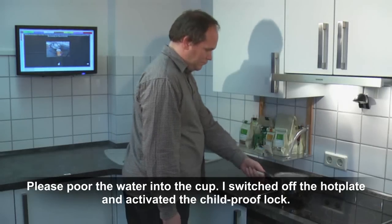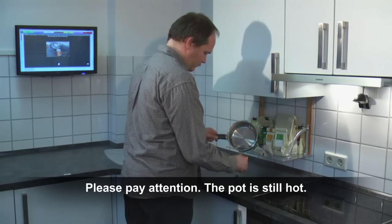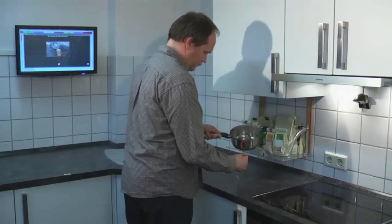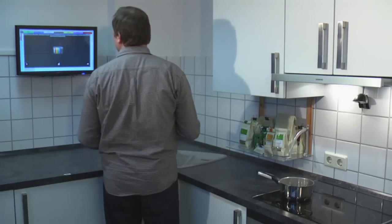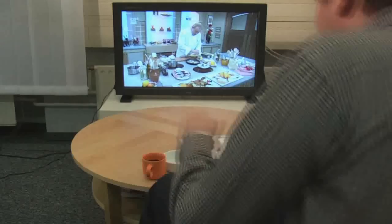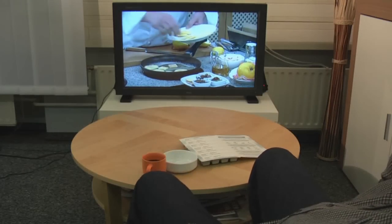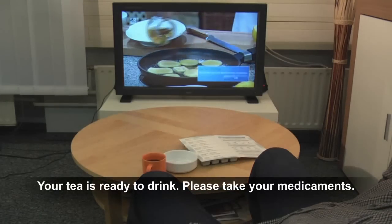Please be careful, the pot is still hot. Let the tea steep. You can go to the living room with your cup and relax a little. I have turned on the light and the television.